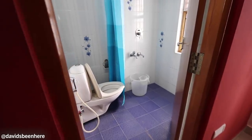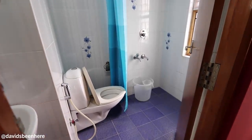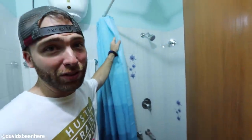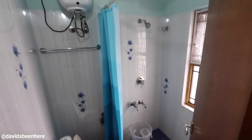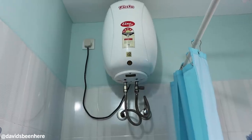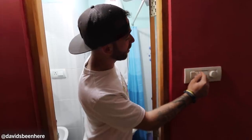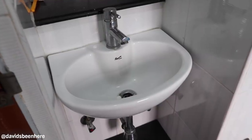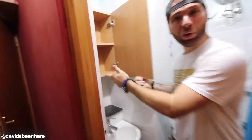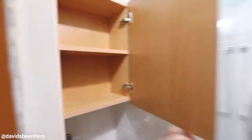The bathroom — very standard bathroom. You gotta shower, but the great thing about this place is you've got a separator so you don't get your toilet full of water. And here we have the water heater. You turn it on, and as soon as you see the red light, you give it 20 minutes and then you have hot water. Very standard faucet. You can leave stuff up here if you want to.